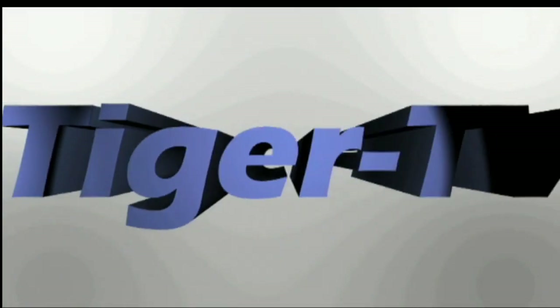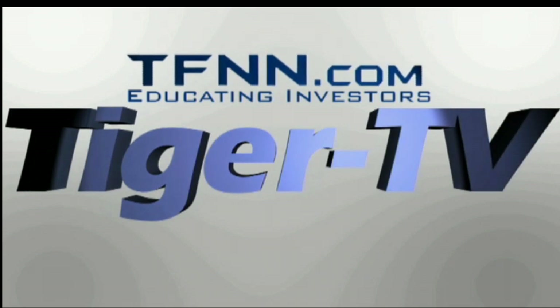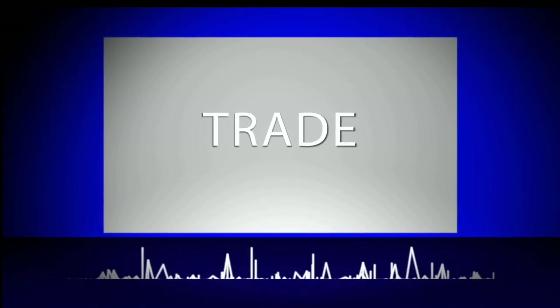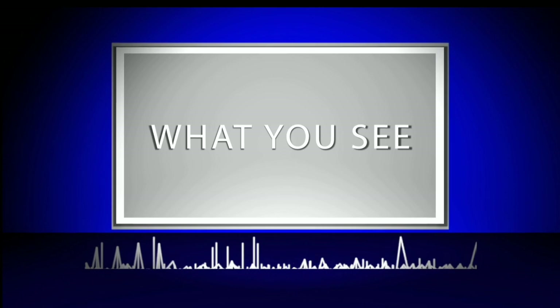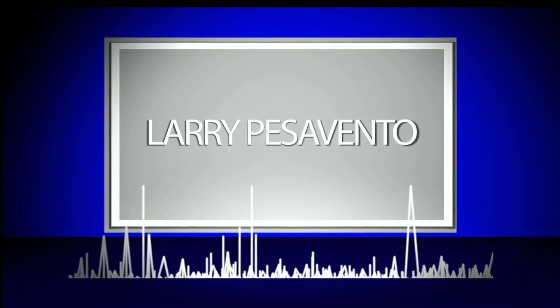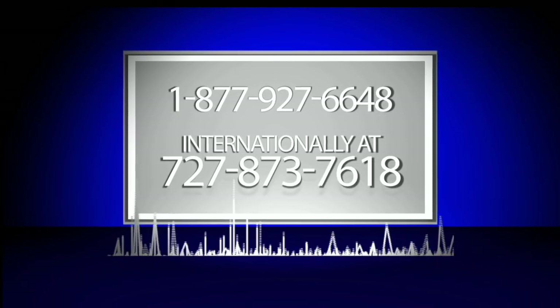The following is a presentation of TFNN. Trade what you see with Larry Pesavento. Call now toll free at 1-877-927-6648 or internationally at 727-873-7618.